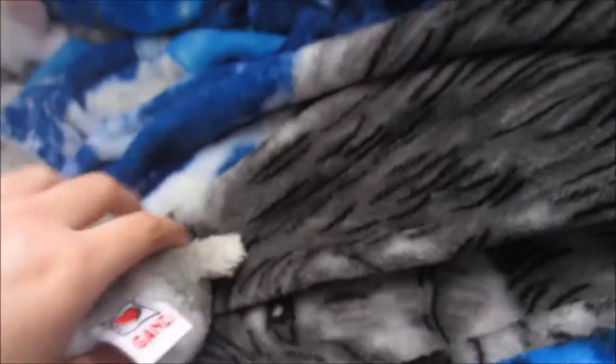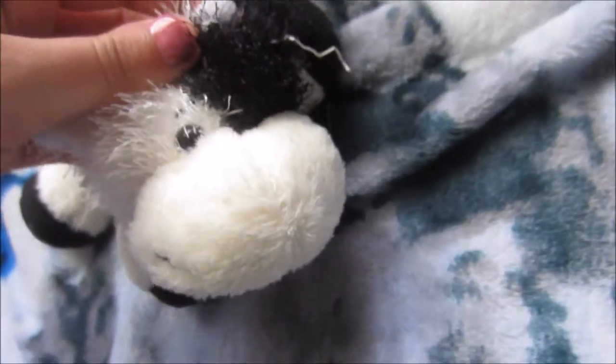This is my Webkinz — I don't know how to say the breed of dog, but I thought he was cute. Here's his W. This is my Webkinz Littlekin's Cow. I think his name is Oreos, but he's pretty old so I'm not sure. This is my Webkinz Lizard named Sprite.